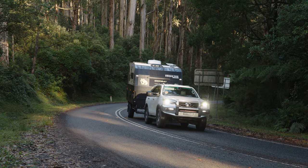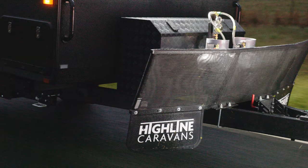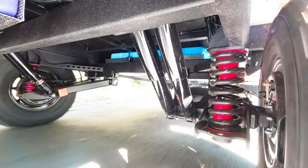Towing the Wombat is certainly very easy. It has an ATM of 2,800 kilos and a tare mass of just 1,980 with 140 on the ball. Our tow vehicle was a Toyota Fortuner, which is a slightly unusual tow vehicle, but it handled the van without a problem at all. That means any dual cab ute will be just a breeze for this van. In terms of handling, it just stayed in a straight line behind the tow vehicle, didn't wander at all, and is just a pleasure to tow.